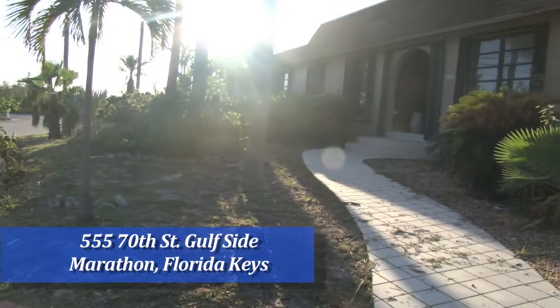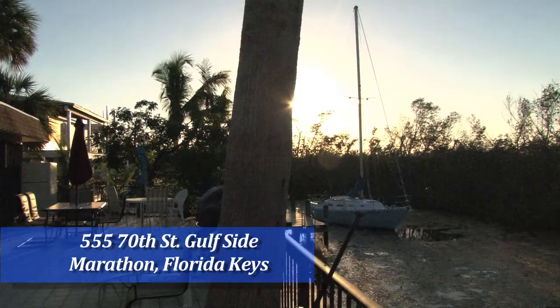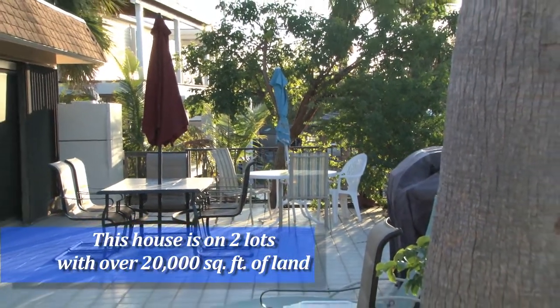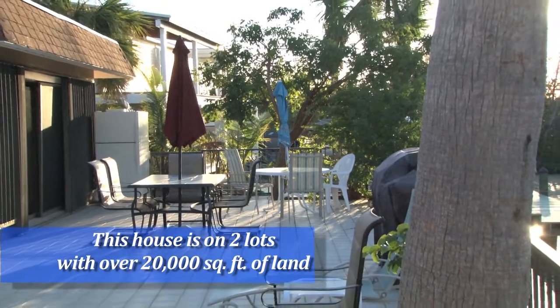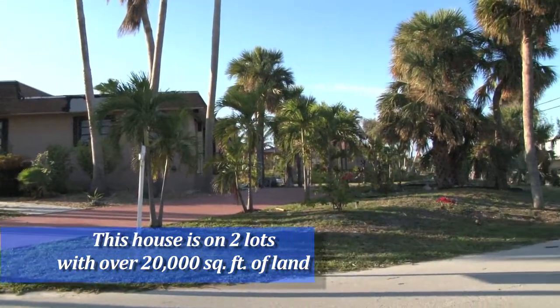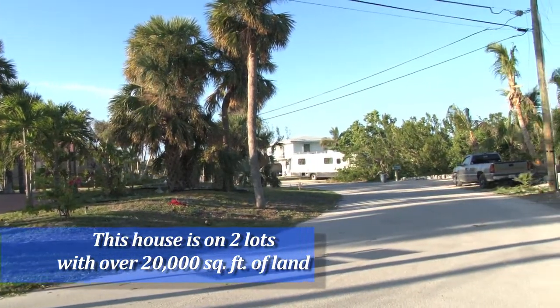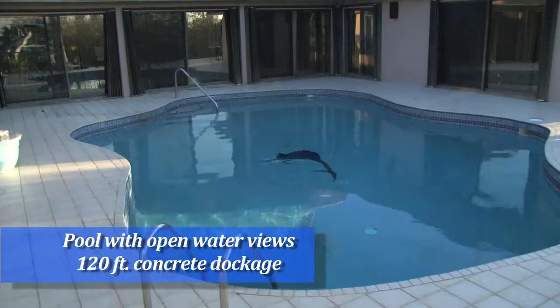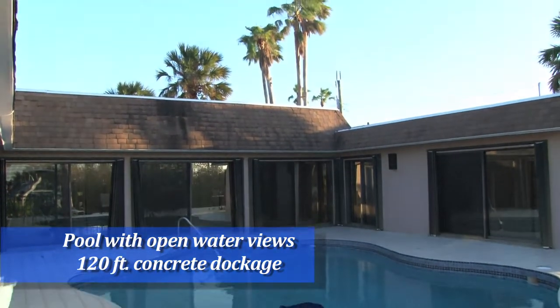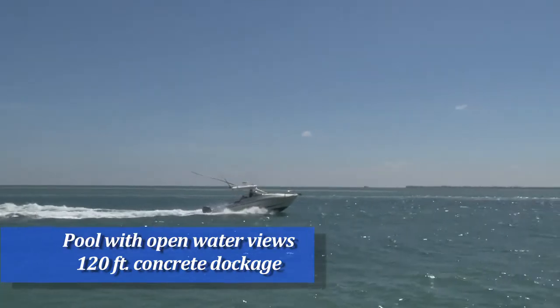It is situated at the end of a canal with open water views. It has privacy since it's on two lots, which is over 20,000 square feet of land. And the house has 120 feet of concrete dockage. The land allows you to store your boat trailer, your RV, and your many guests' vehicles. Bring your boat and fish in the beautiful waters of the Florida Keys.